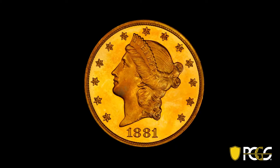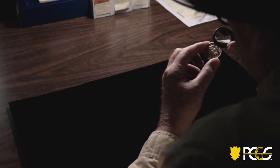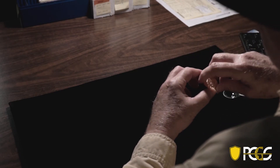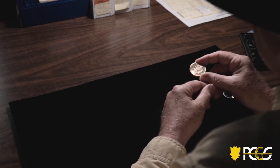With PCGS Gold Shield service, every coin that goes through the service is photographed, and then that photograph, using advanced machine learning and artificial intelligence software, is compared against our database of known counterfeit coins, allowing our graders to spot any potential problems early on in the process. Our graders are still the best in the business, but this is a powerful new tool that they have in their arsenal to fight against counterfeiters.